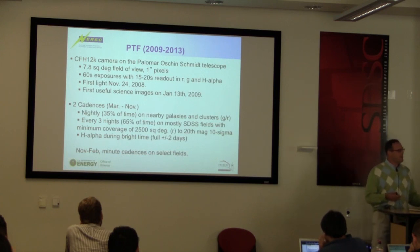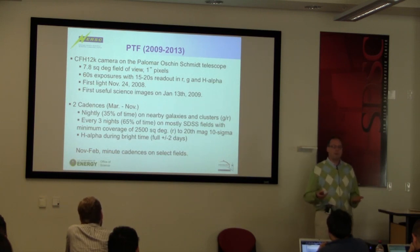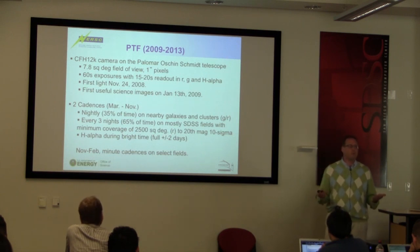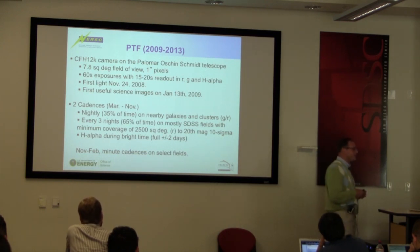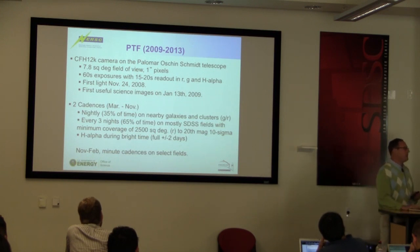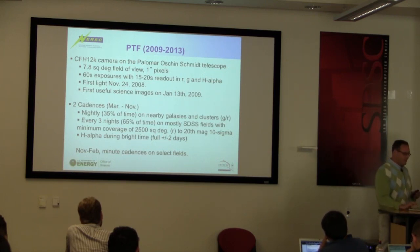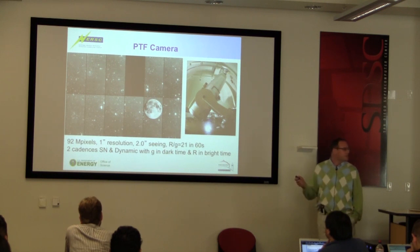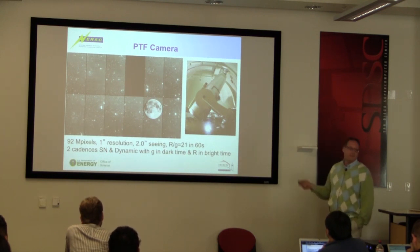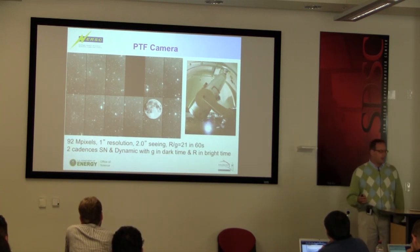There's also an H-alpha survey done during bright time. When the weather gets bad at Palomar in November through February, you can't maintain nightly or even three-night cadences, but the nights are incredibly long. A weird thing about Palomar is that if you pick any month of the year, the total observing time with clear weather is just about the same — summers have great weather but only six hours of observing, while winters have 12-hour nights when the weather cooperates. So during bad-weather periods we do minute-cadence searches, sitting on a field for four hours imaging every minute to find really fast transients. The camera is 92 megapixels, so data coming in is about 128 megabytes every minute.